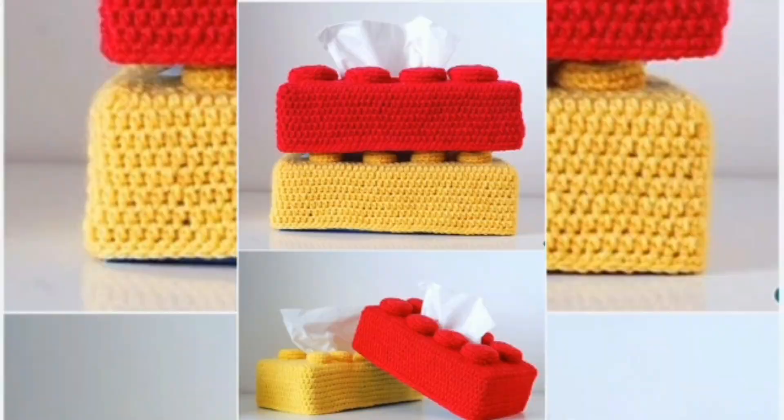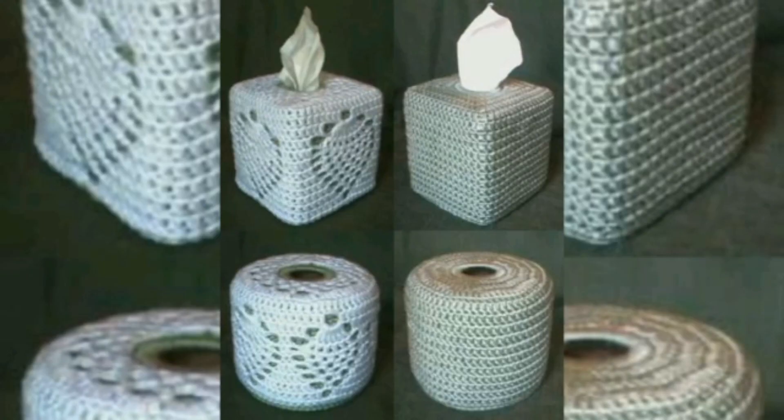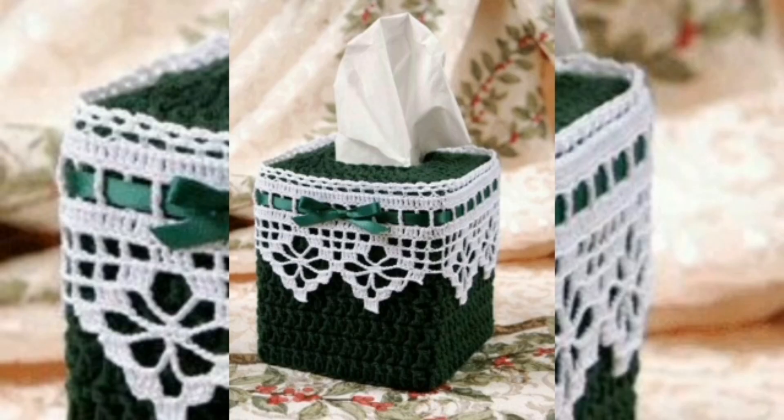It features a lovely white side with windows and a front door. By browsing all these ideas, you will be able to crochet more innovative and good-looking designs for crochet tissue box covers.